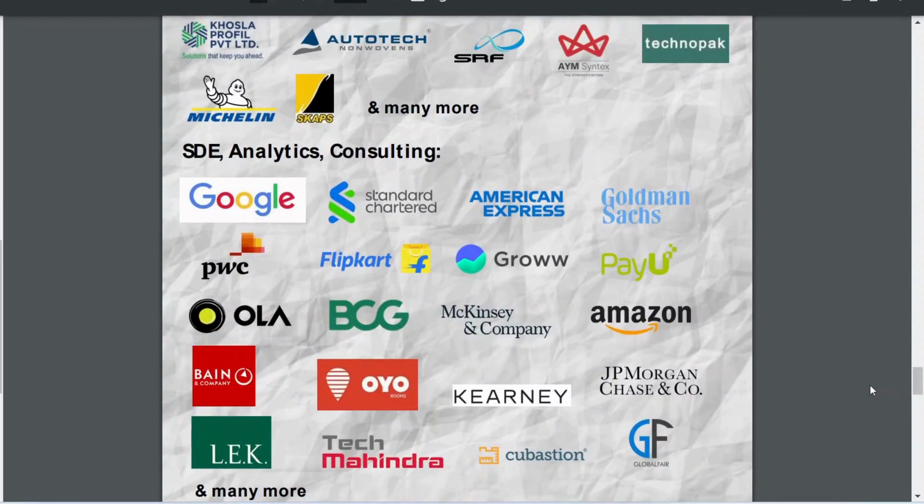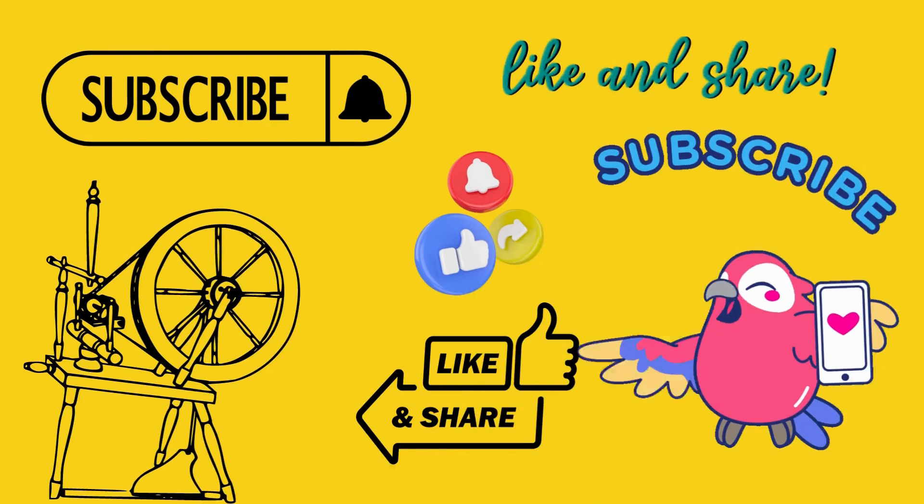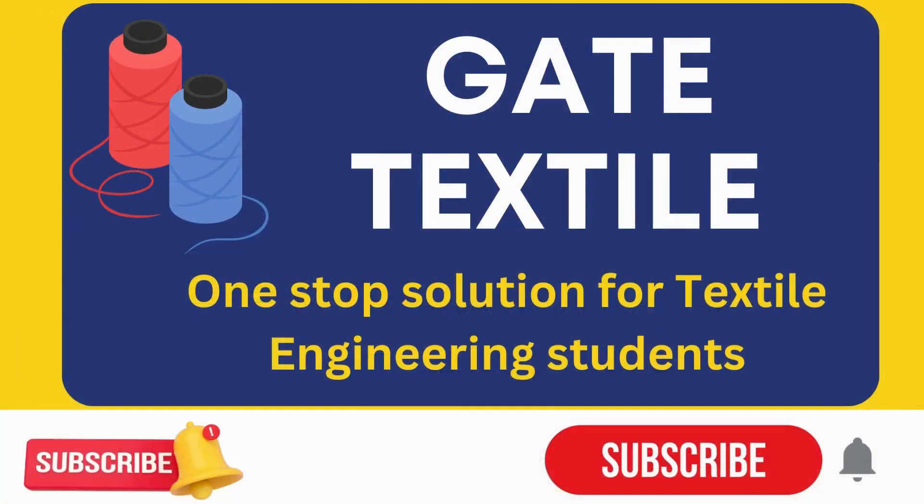From IIT Delhi, placements happen well, and if you want interdisciplinary roles, people also go into analytics or consulting. I would recommend that regardless of which college you join, the most important thing is how dedicatedly and effectively you study — that is what matters in the end. We offer multiple courses and career counselling in the textiles domain. I hope you liked this video — please like, share, and subscribe. Thank you.